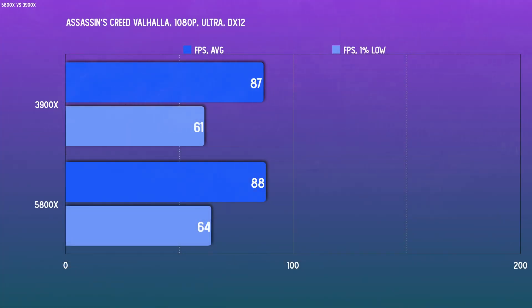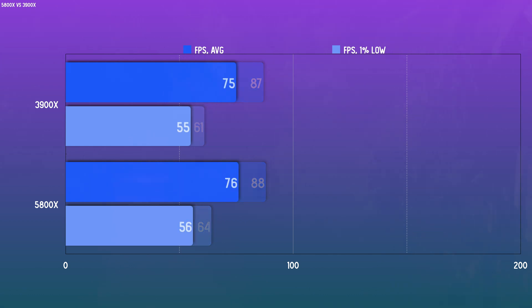For games that are CPU-dependent, expect a good gap. But in GPU-bound scenarios you may not see a meaningful difference at all. Take a look at a very GPU-dependent title in Assassin's Creed Valhalla — the frame rate differences here are run-to-run variances, and for practical purposes they are identical whether at 1080p, 1440p, or 4K.